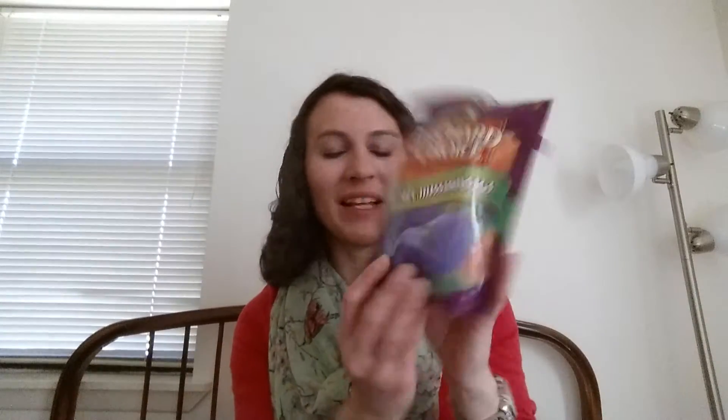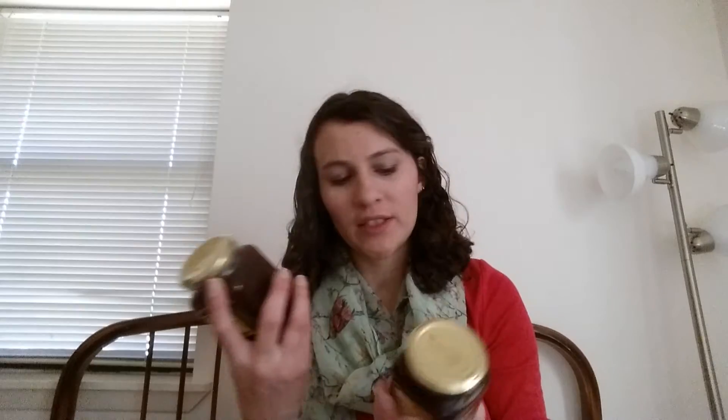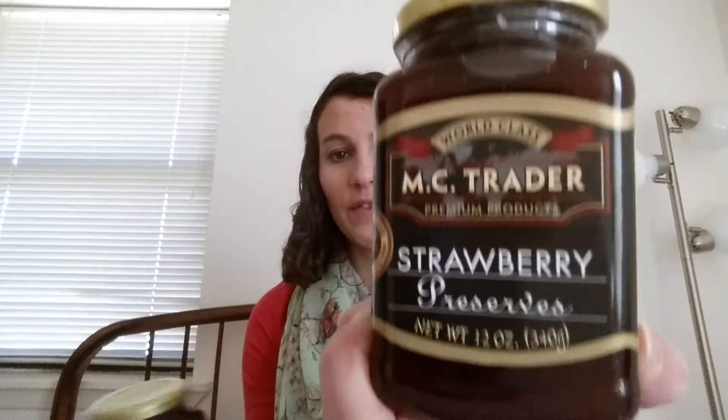Next I have the Orchard Choice bite-size mission figs — these are open obviously, I bought these before and usually eat them really quick. Then I have some more of the World-Class McTrader premium products: the strawberry preserves and the raspberry preserves. The strawberry preserves expire in December 2016 and the raspberry in January 2017, and those will definitely get eaten long before then.